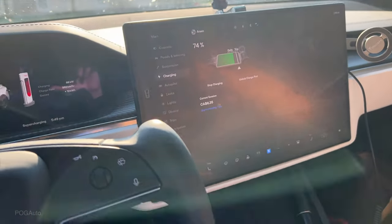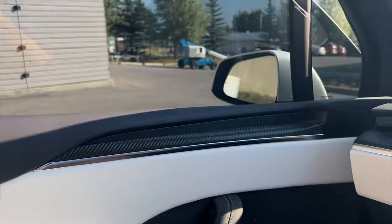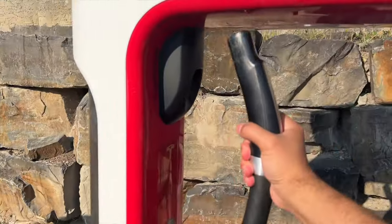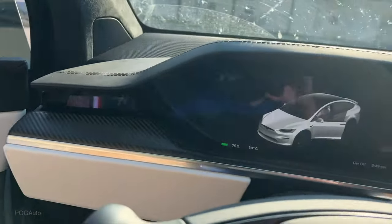We're at 74% — I finished eating. She's still having her salad so I'm just gonna unplug and continue the trip. We might have to stop in Golden, BC, and we'll see what kind of efficiency we're getting.